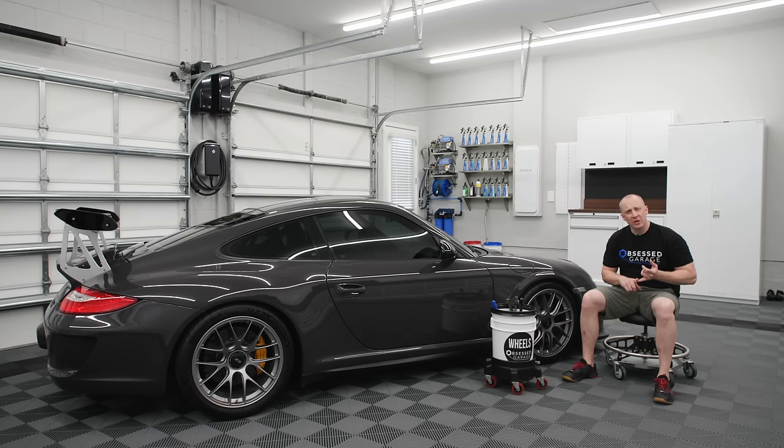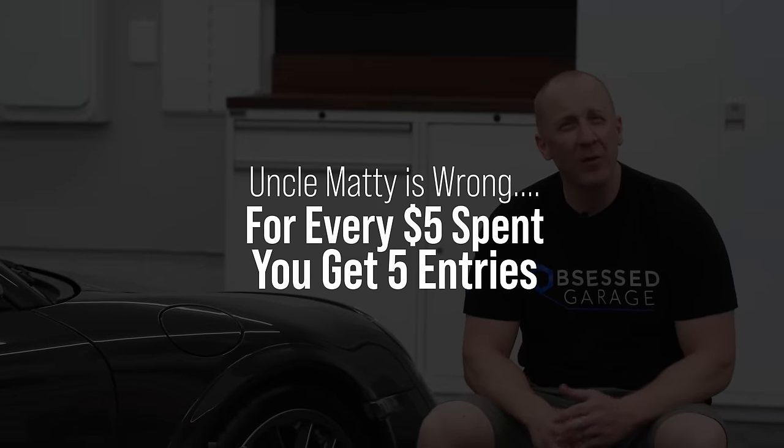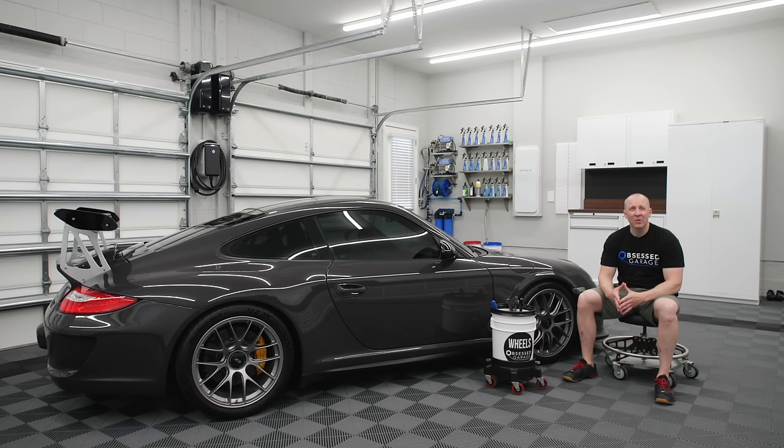Go to obsessedgarage.com — there's a bunch of tchotchkes, things you can buy, some I think are cool, some the young guys at OG think are cool. If you don't want to mess around with any of that, you can simply buy a digital entry — for every five dollars you spend I think you get ten entries or something like that, all the rules are on there. The giveaway runs June 2nd through July 31st, and a few days after that in early August we're going to do the drawing and change somebody's life. This car has changed my life and I've only had it for six months.